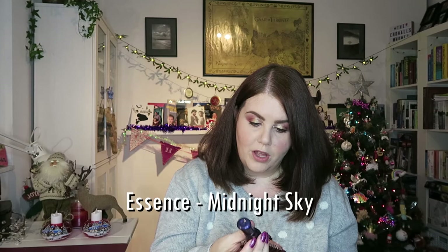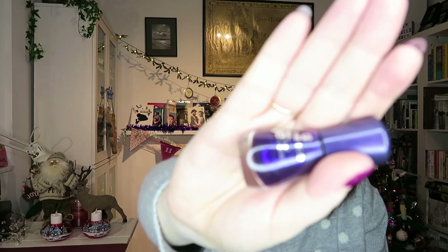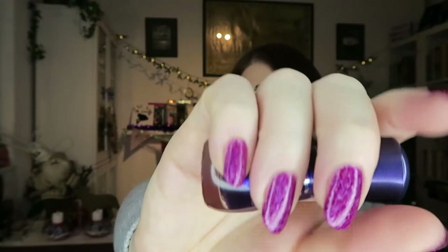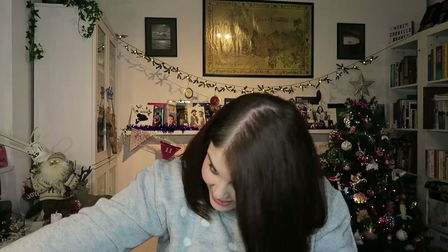This purple also blew me away — this was brand new. This is Midnight Sky number 103 from the Essence Gel line range. It is purple, but there is a ton of blue shimmer in there that makes it look blue on your nails, but it definitely is purple. In my ring light it's looking exactly like it would on your nail. You can see that blue shimmer in there — stunning polish, really really beautiful. This was September.